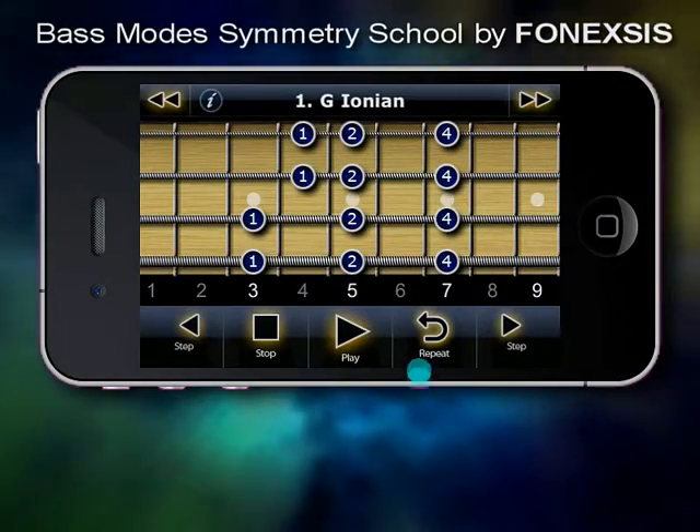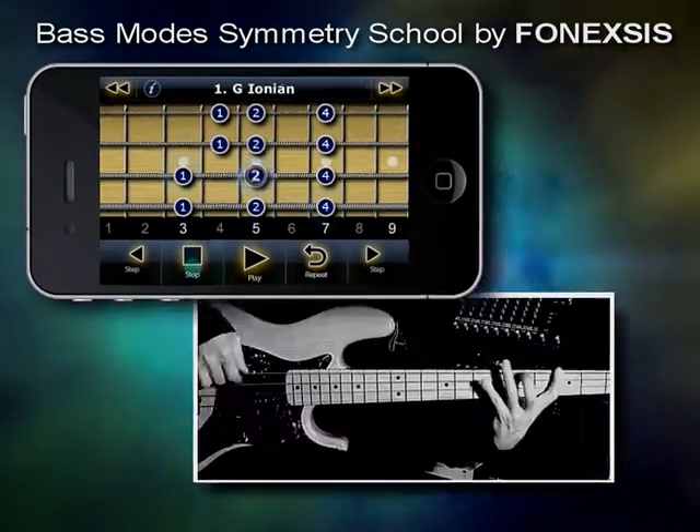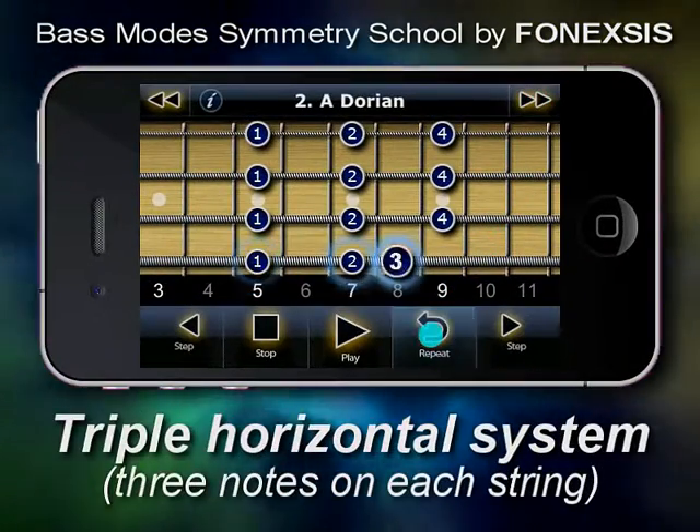Phonex's creative group presents Bass Modes Symmetry School — triple horizontal system.